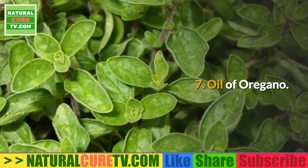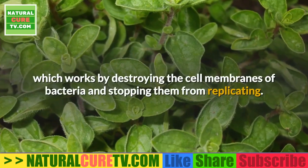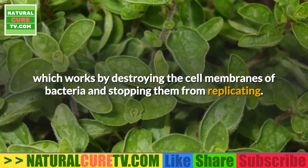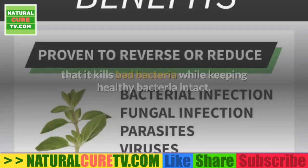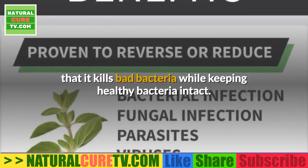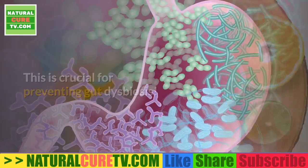7. Oil of oregano. Oil of oregano contains a chemical called carvacrol, which works by destroying the cell membranes of bacteria and stopping them from replicating. A great thing about oil of oregano is that it kills bad bacteria while keeping healthy bacteria intact — this is crucial for preventing gut dysbiosis.